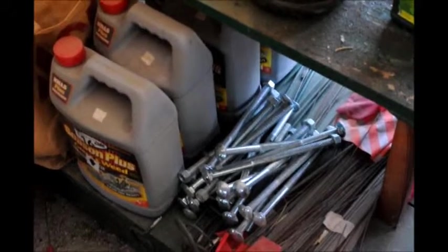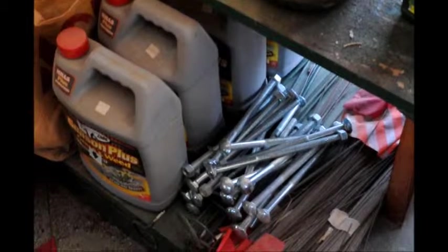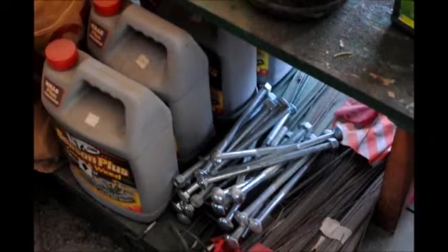They have car parts, they take in scrap iron, they buy copper — there's all kinds of goodies in their yard to look through as well.